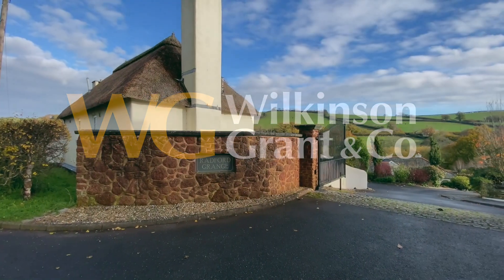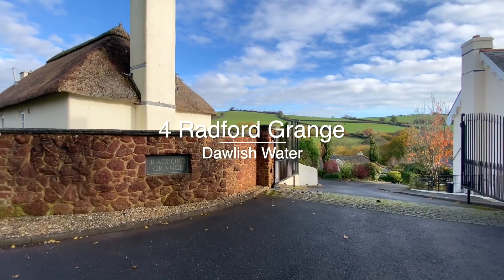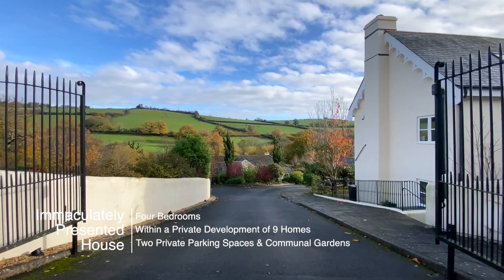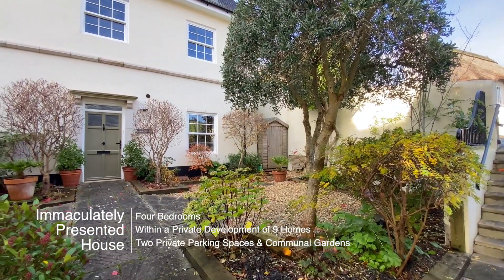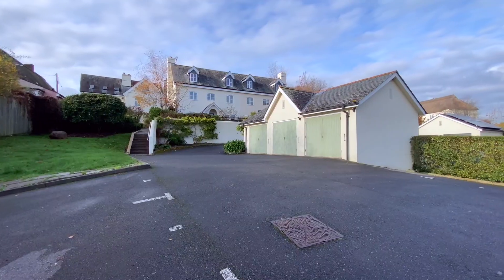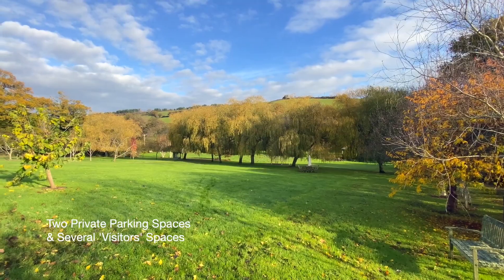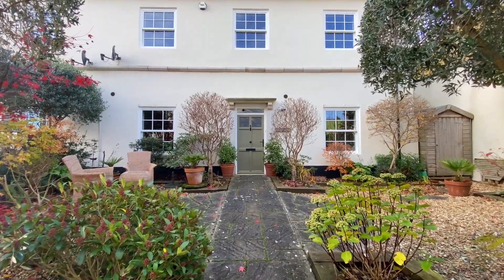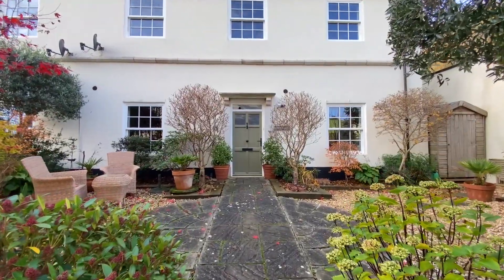Welcome to number four Radford Grange, an immaculately presented four-bedroom house situated in a very small private development of nine beautiful homes which sits in the countryside, approximately a 20-minute walk into Dawlish Town. The property has use of extensive communal gardens as well as a private outside area to the front of the property.